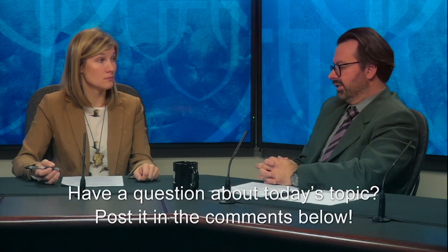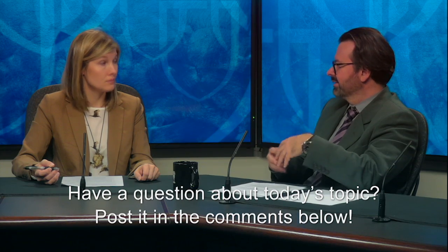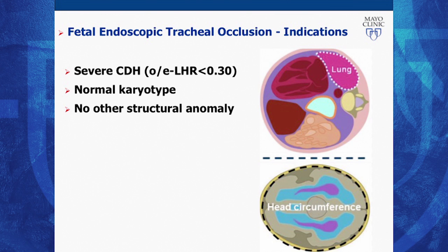So you detect it on ultrasound—what are the next steps? How do you determine if fetal intervention while still in the mother's uterus is appropriate versus waiting until the child is delivered? This is a very important question because we need to have a multidisciplinary evaluation of the fetus. It starts with the ultrasound. We need to check if the fetus has only congenital diaphragmatic hernia, meaning we need to exclude other defects, other problems. We also need a fetal echocardiogram to investigate the heart and to exclude genetic diseases.